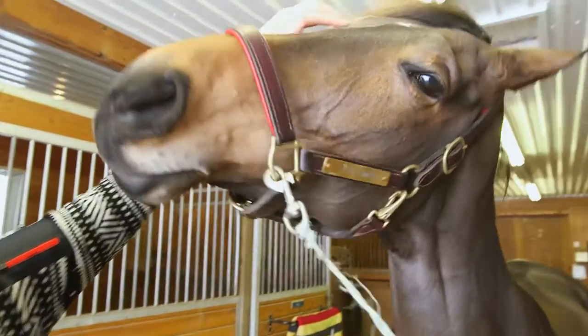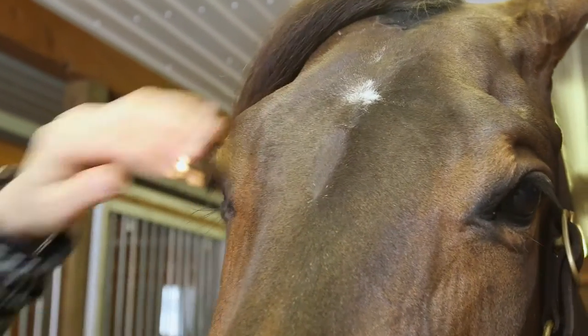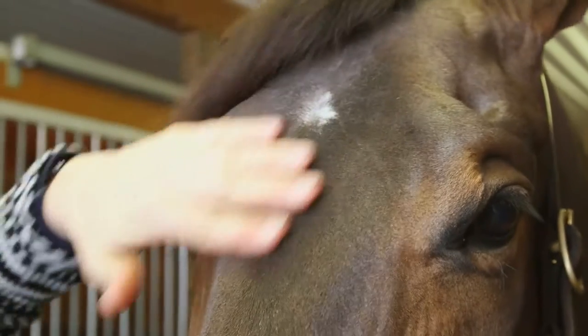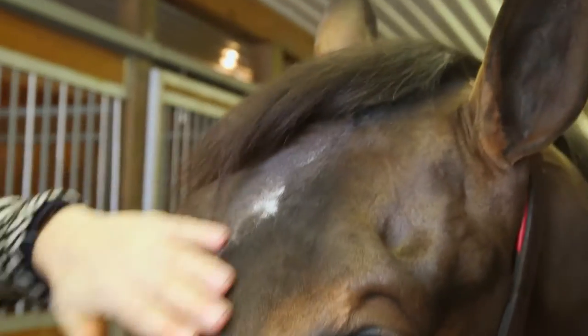This is called the Whorl, and every horse has a different one — it's almost like fingerprints. There are different philosophies about what they mean, and in her case you can see it's long here and then a little star there. It means she's stubborn but also very intelligent.